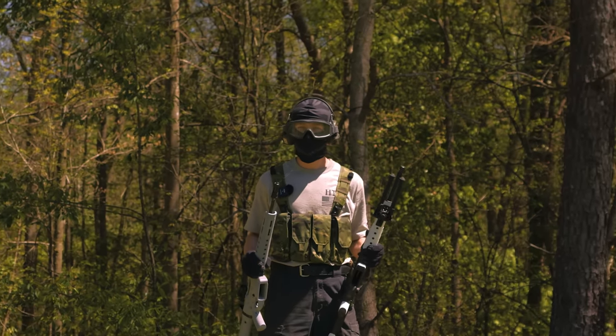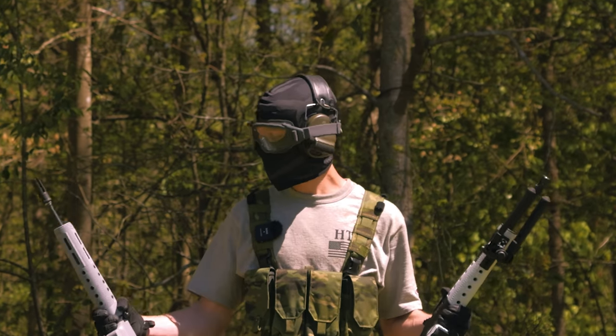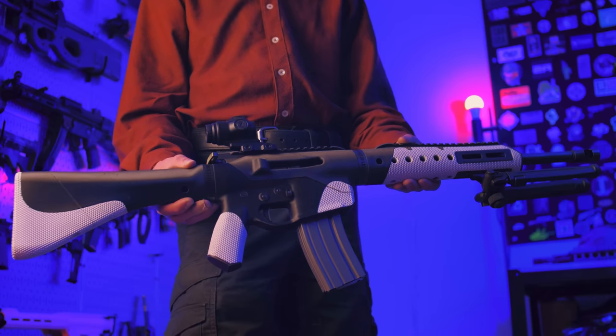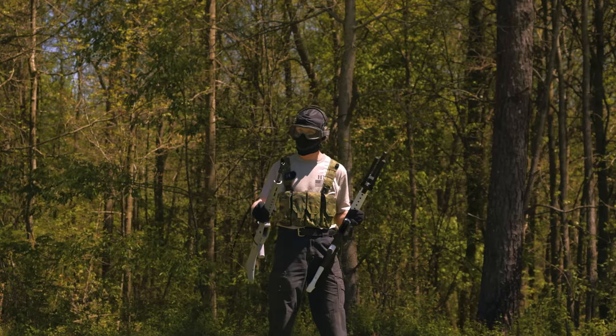What's up, everyone? Welcome back to another episode of PSR. Today we have two very special rifles with us. These are the Orca, designed by Hoffman Tactical, and we're going to be looking at these rifles today and seeing how they stack up. Should be a lot of fun.